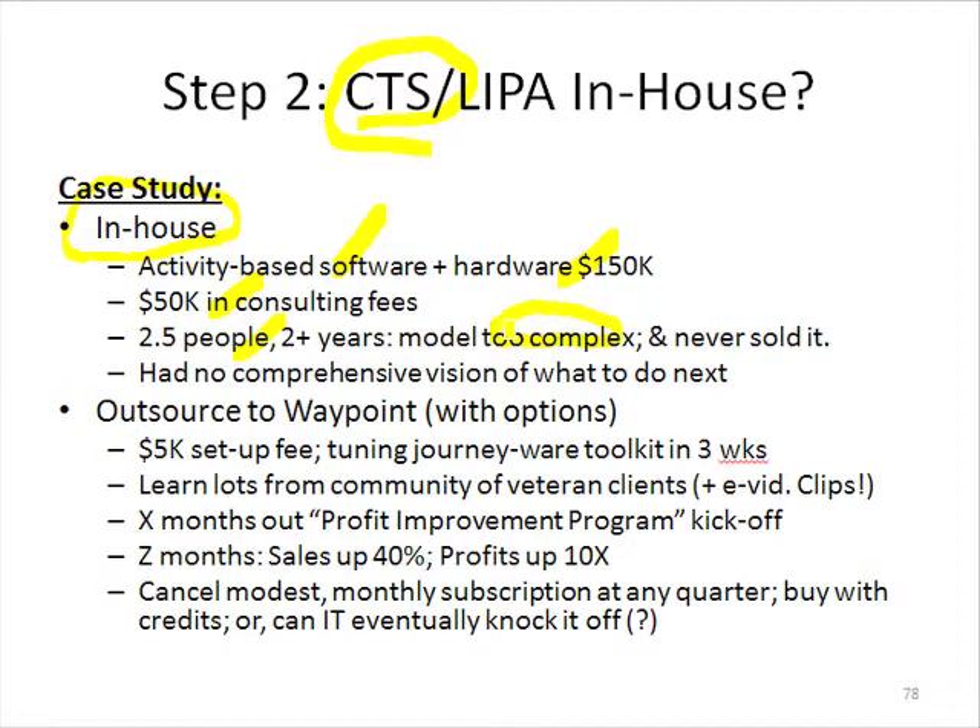Because once you get a very complicated model built and then you change some structural aspects of your business, you've got to change all of the allocations. The more little things you have, the more difficult it gets. They found out about huge cross-subsidies and didn't know how to get past the emotional sticky wicket trauma. As a result, they really got nothing out of it — beyond trying to come up with a customer profitability ranking, they didn't have any comprehensive vision of where they were going with this or what they were going to do next.